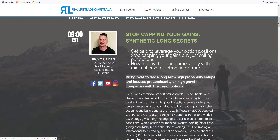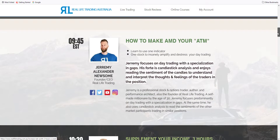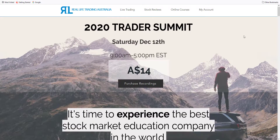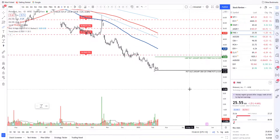If you guys would love to learn more about this strategy, I really do urge you to go to reallifetrading.com.au, go to our online courses, and click on the Trader Summit. This is where we dive right in and talk about a whole bunch of strategies — there are a lot of other presenters here as well. The specific session is called 'Stop Capping Your Gains: Synthetic Long Secrets.' This is a particular strategy that you will not learn anywhere else on the internet, I guarantee you that. This strategy is something that I have created myself, and the best part about this is it's only $14 Australian dollars — that's less than a lunch — and this will potentially make you hundreds of thousands of dollars in the future. Reach out to me at ricky@reallifetrading.com.